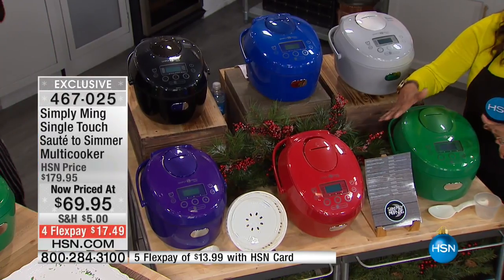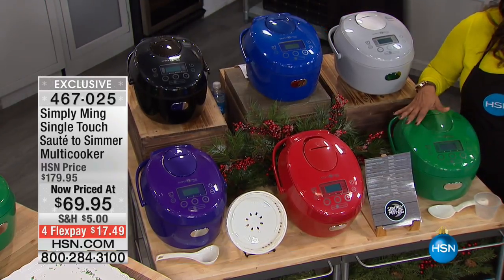I'll walk you through all the colors. This green is so gorgeous — it is available for you. Emerald green is available.